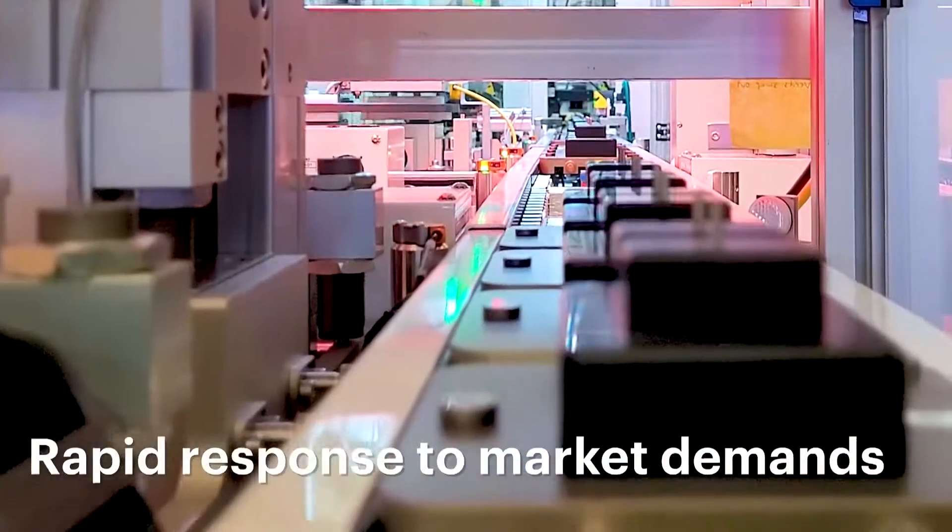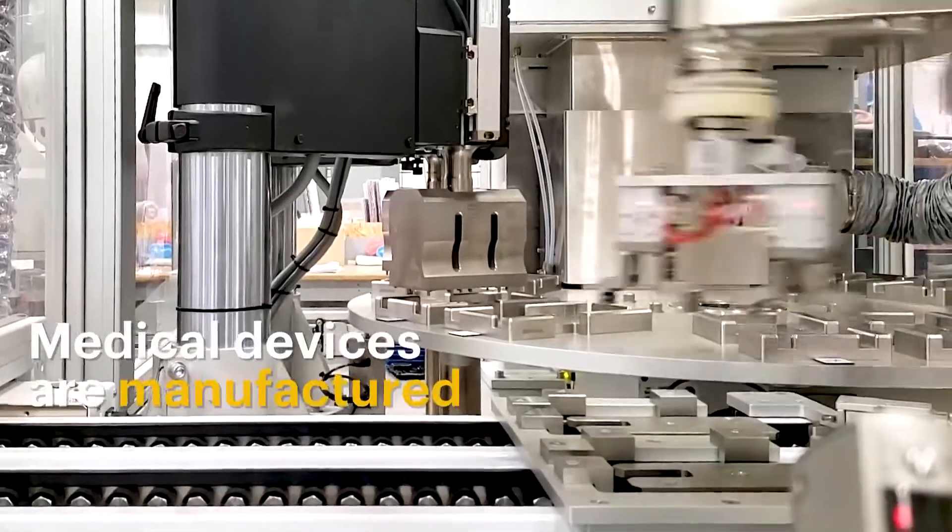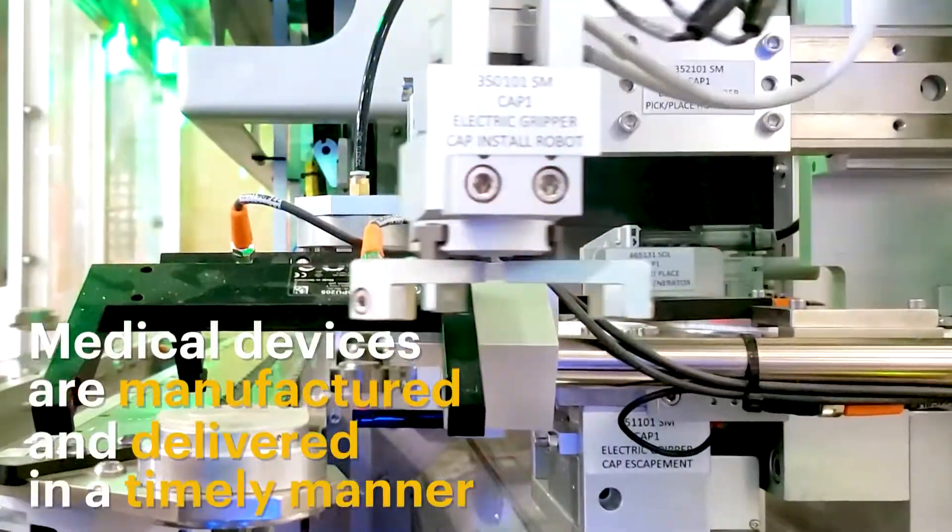Increased production speed. This allows for a more rapid response to market demands, ensuring that medical devices are manufactured and delivered in a timely manner.